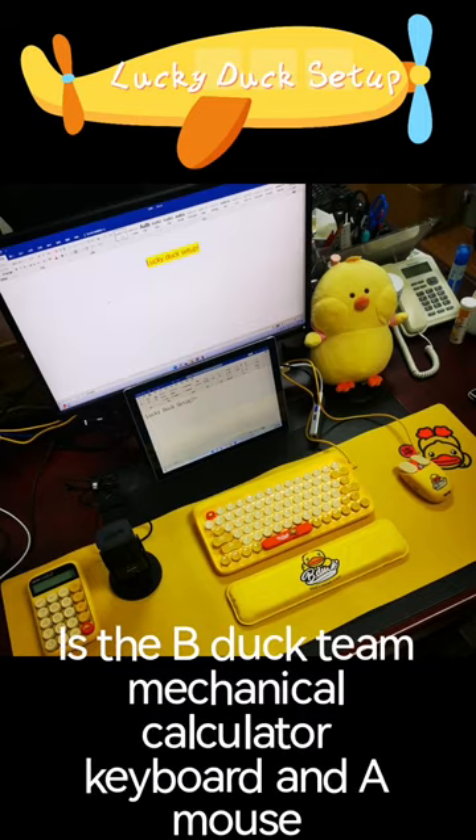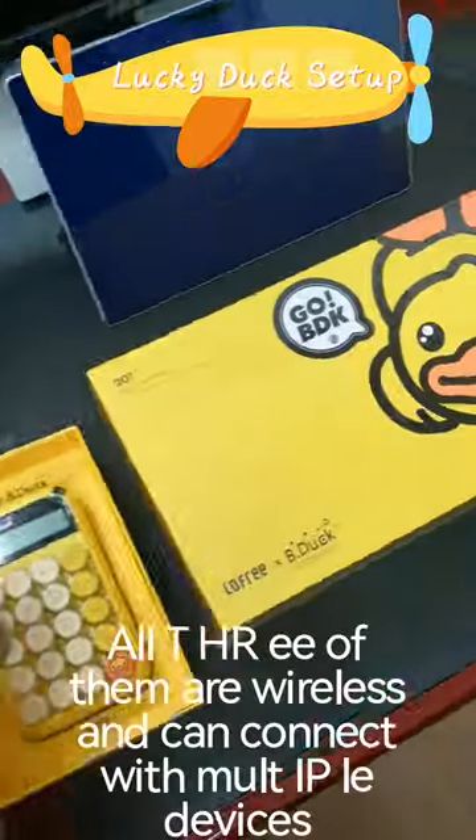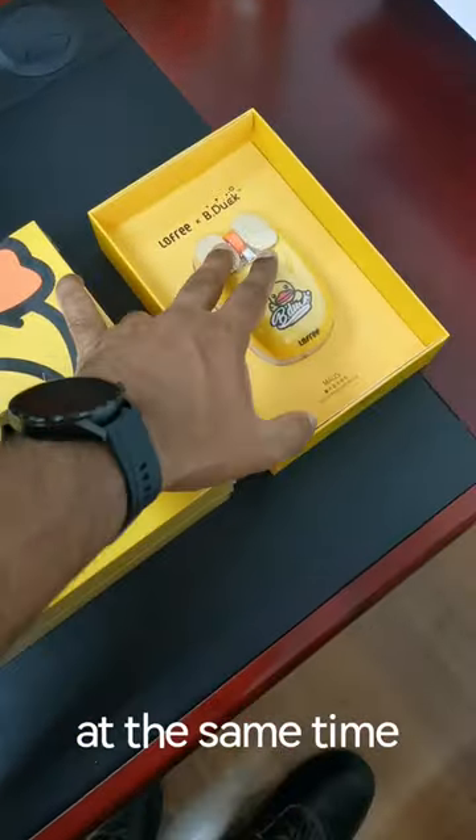This is the B-Duck themed mechanical calculator, keyboard, and a mouse. All three of them are wireless and can connect with multiple devices at the same time.